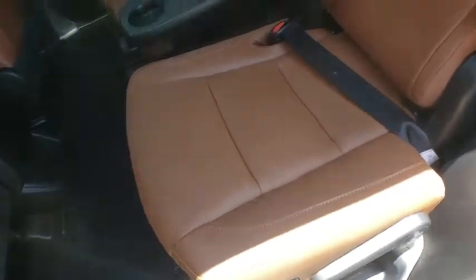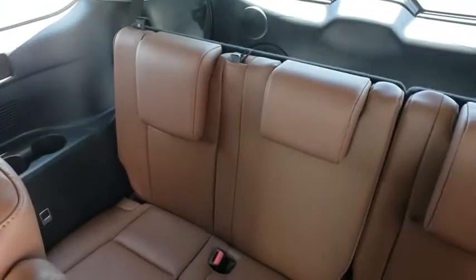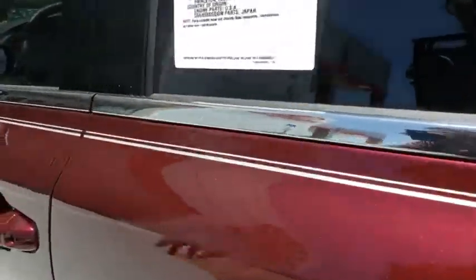Leather-wrapped steering wheel, adjustable steering wheel, power steering, hard disk drive media storage, keyless start, cruise control, auto-dimming rear view mirror. Your new ride is just a phone call away.